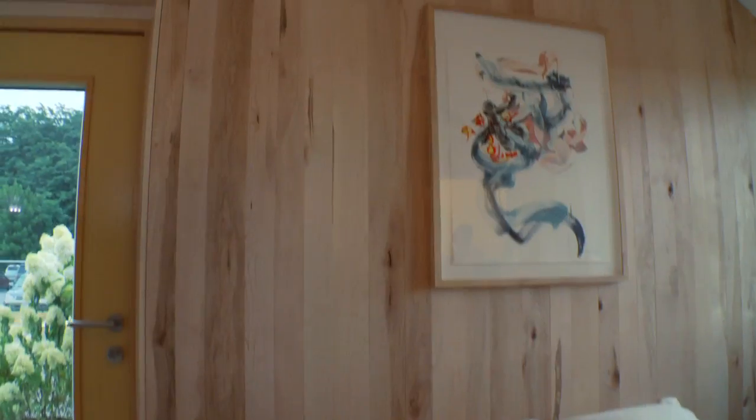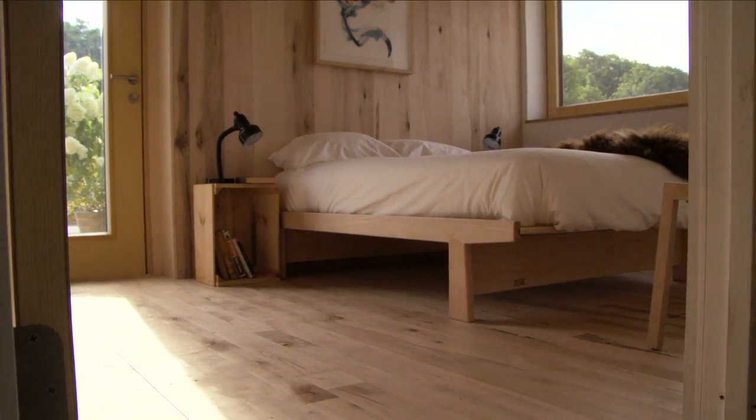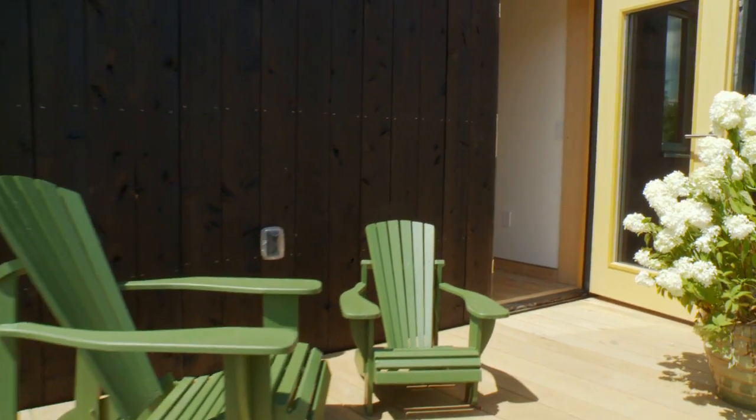High vaulted ceilings and a vertical wood wall make the master bedroom feel expansive. Large south and east windows flood the room with sunlight. A private deck extends the master bedroom to the outdoors.